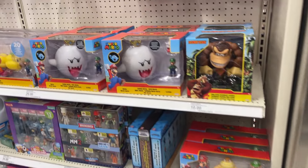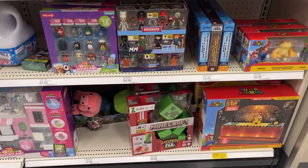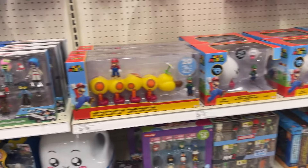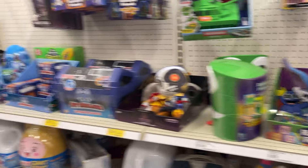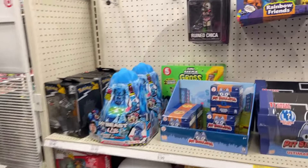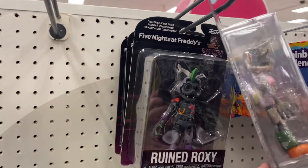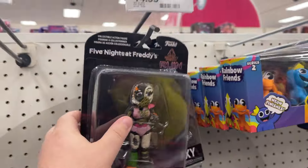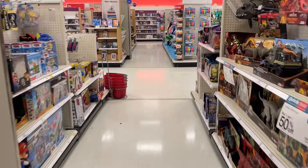Some Mario — look at the build. Minecraft down there. I saw that they're gonna do a Minecraft movie, that should be interesting. What in the world — that is kind of scary, wow. These are like the jacked-up ones. A couple Pokemon.